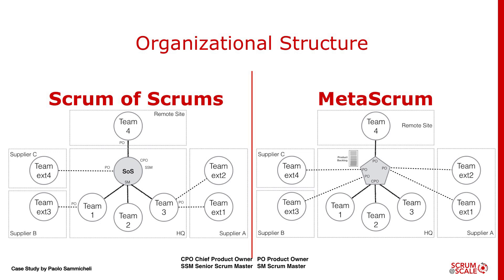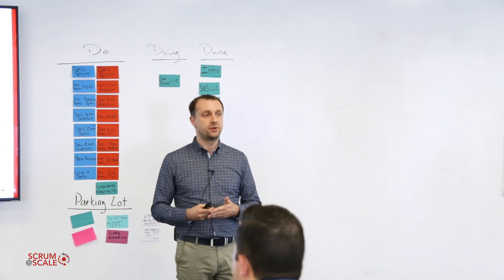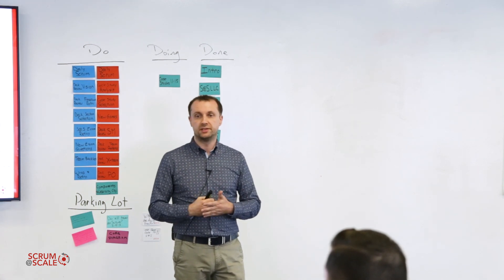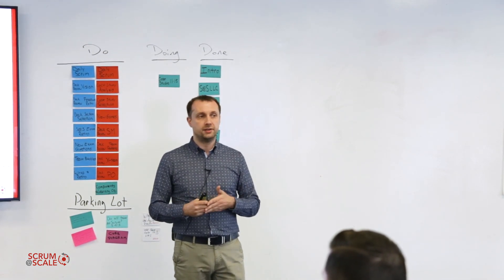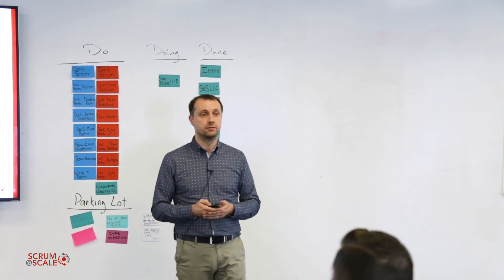For the meta scrum, the problem is the high number of dependencies and constraints, so we have a very tight meta scrum cadence. Just after planning, the chief PO and the POs meet to check and reprioritize the remaining backlog. Again, in the first week of the sprint they meet again to reprioritize stories, creating new stories, deleting stories, and splitting stories — often with some team representatives attending. In the second week of the sprint we have the refinement for readiness, with many people from the teams attending, and we normally have two of these during the second week.